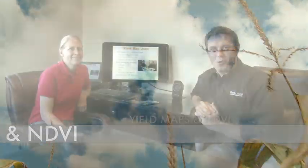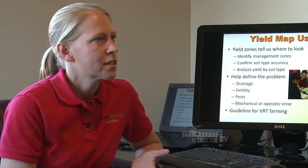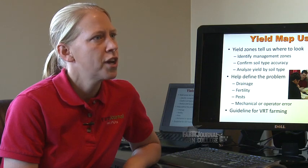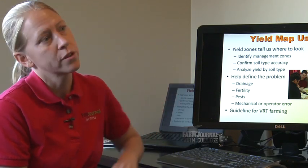Good morning, thanks for joining us for Corn College TV. This morning we're going to be discussing Yield Maps, which is why we're starting inside with Missy Bower. Missy, let's talk about Yield Maps — a pretty important tool for us. Utilizing Yield Maps in your combine sounds like an easy thing, but you've got to take time to get things calibrated and really do a good job. I think growers will do that if they realize how valuable they really are.